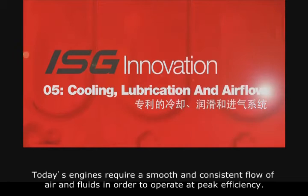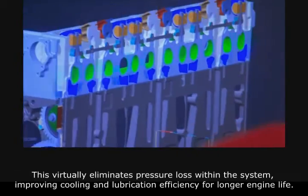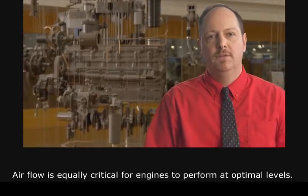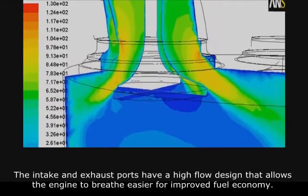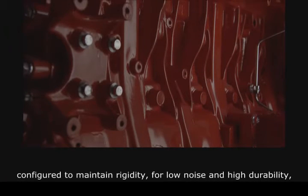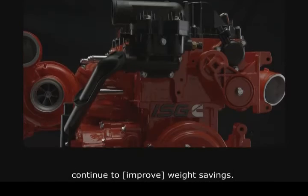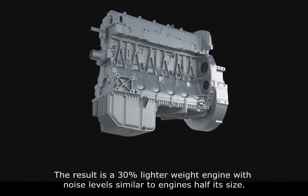Today's engines require a smooth and consistent flow of air and fluids in order to operate at peak efficiency. The cooling and lubrication systems in the ISG are integrated within the block design, which virtually eliminates pressure loss within the system, improving cooling and lubrication efficiency for longer engine life. The intake and exhaust ports have a high flow design that allows the engine to breathe easier for improved fuel economy. The ISG uses a sculpted block design configured to maintain rigidity for low noise and high durability while removing unnecessary mass. Composite components including valve cover, oil pan, and thermostat housing contribute to weight savings, resulting in a 30% lighter engine with noise levels similar to engines half its size.